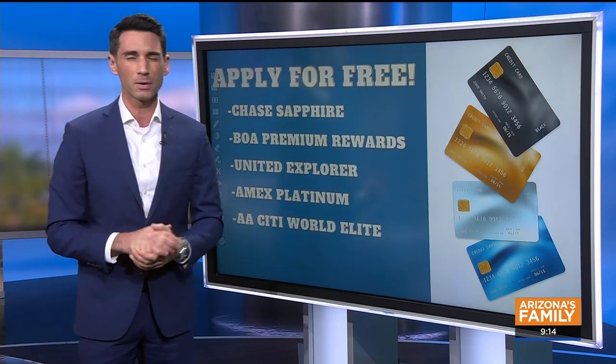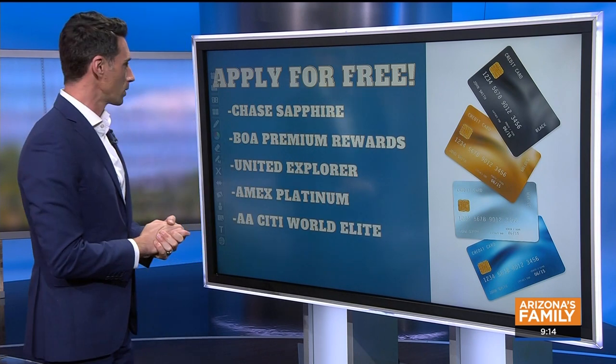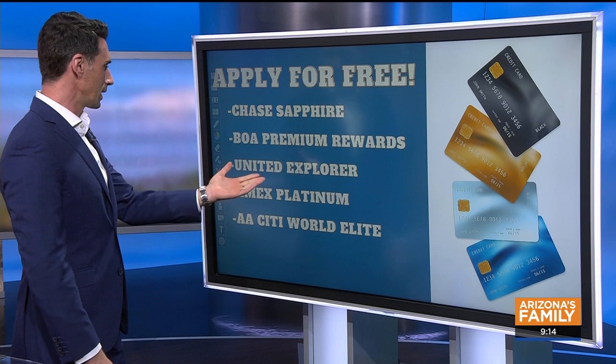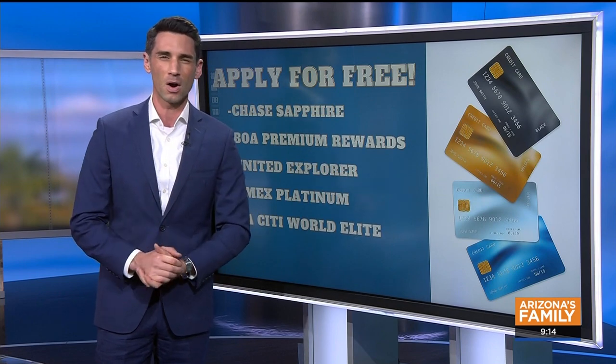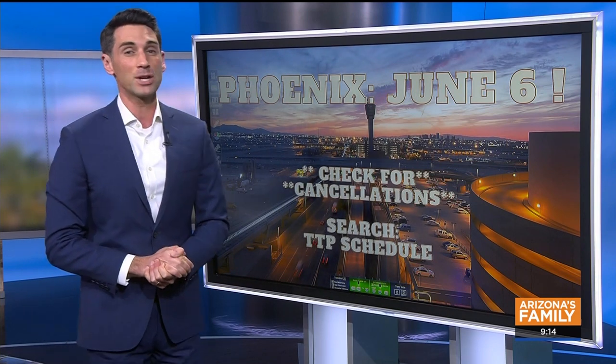It's a hundred bucks, but if you have one of a few different credit cards they'll give it to you for free — a hundred dollar credit. Among those cards: the Chase Sapphire, the BofA Premium Rewards, United Explorer, Amex Platinum, and the American Airlines Citi World Elite card. There are about five, six, or eight different cards that will give you a hundred dollar credit, letting you get Global Entry for free.